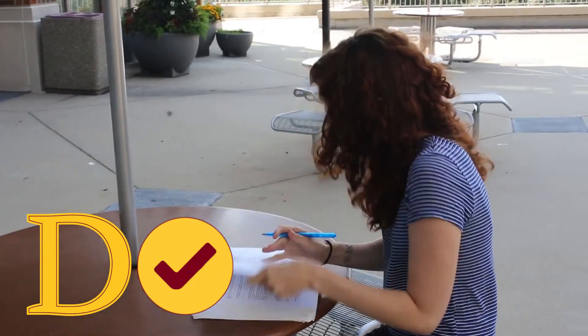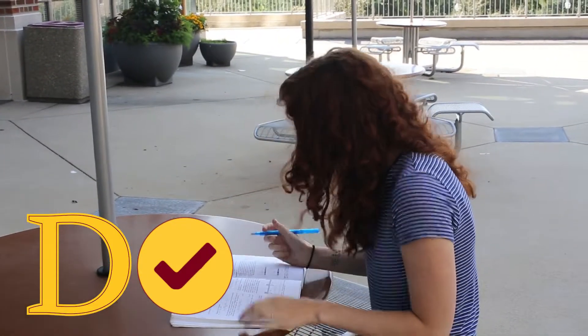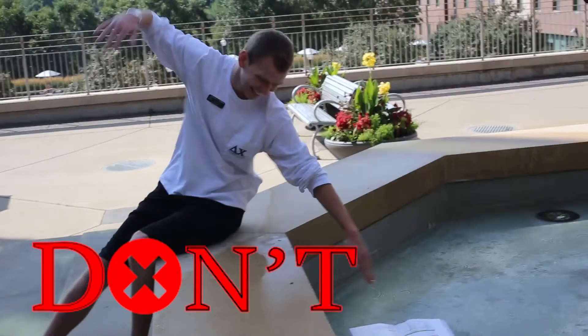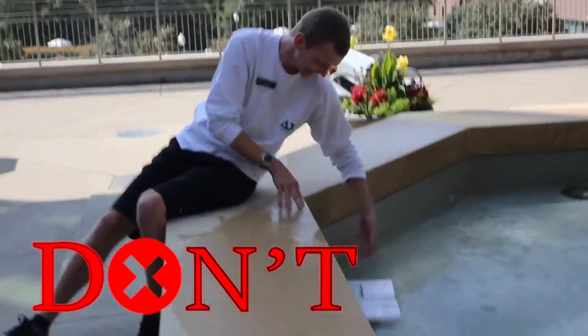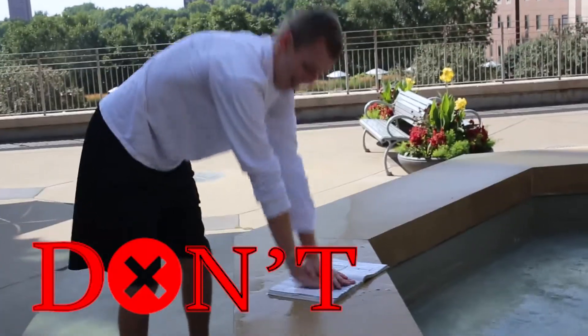Do treat your rental book as your own. You can highlight and make notes responsibly. Don't take your textbook swimming — this book cannot be saved from water damage and therefore cannot be returned to the bookstore.